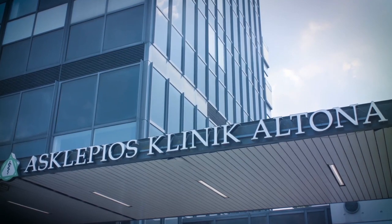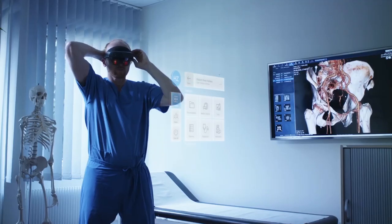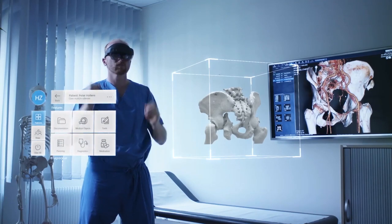When we operate, plan operations, or inform patients about what we plan to do, it's important for them to be able to use their sensory organs — to have a 3D perspective, a spatial perspective, to get an idea of what they've got. It took me six years of studying to anatomically understand relatively complex connections, and then a patient comes along and I have to explain to them what they have in five minutes.